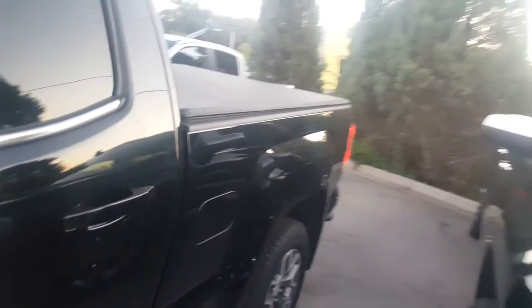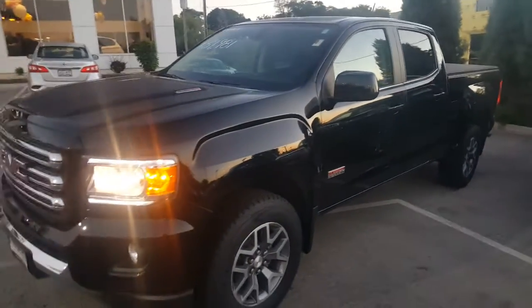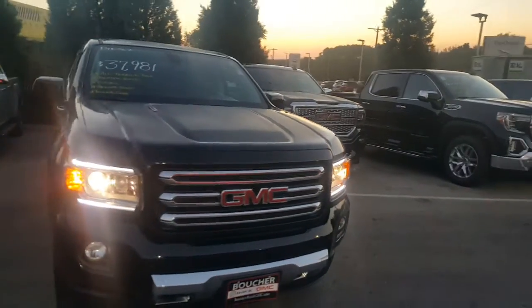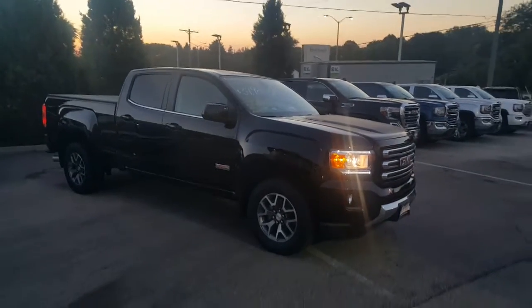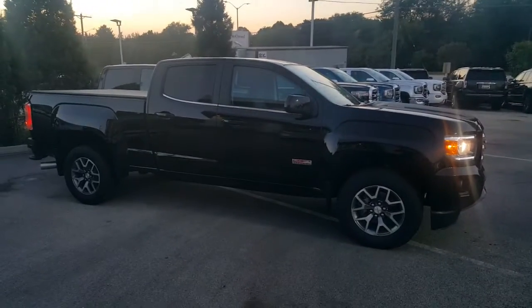This vehicle is really loaded and is priced to sell. We work with 25 to 30 different banks if financing is needed, and we're looking to move as many vehicles as we can to make way for incoming units. Therefore, if you like the way this looks, give me a call: 262-409-2600, extension 4356. Again, my name is Greg with Boucher Buick GMC in Waukesha, Wisconsin. Talk to you soon, bye-bye now.